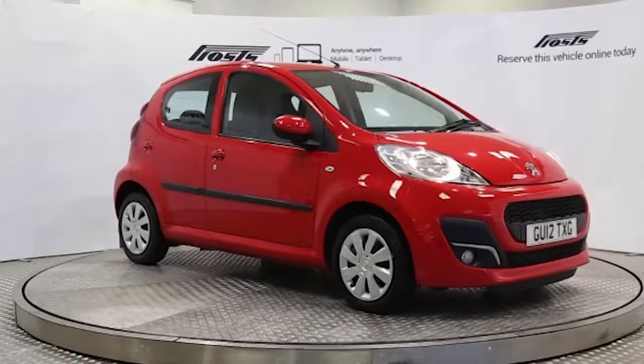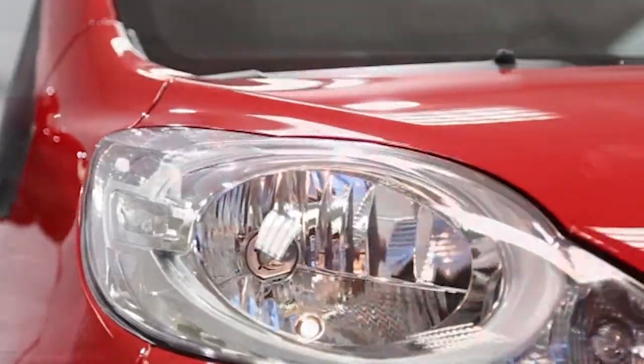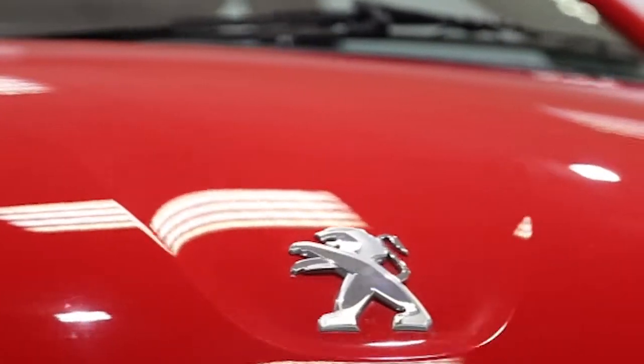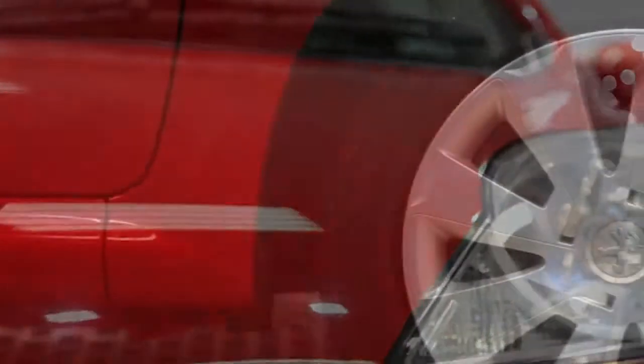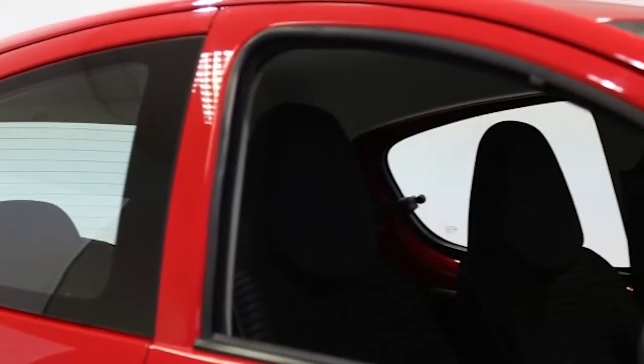Here we have a 2012 registered 5-door Peugeot 107 Active with a 1 litre automatic transmission petrol engine. The car is finished in laser red. Key features include one private owner,